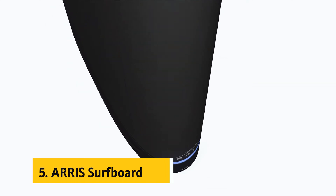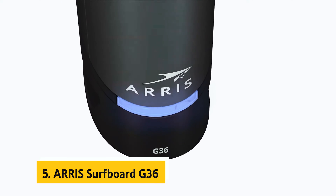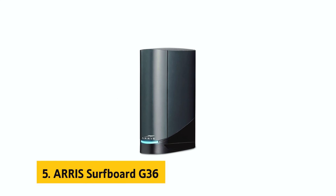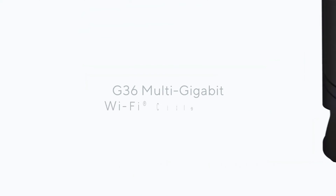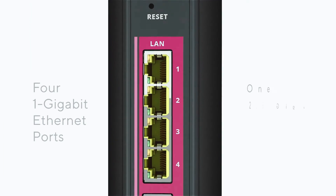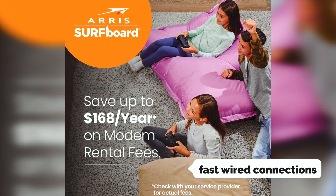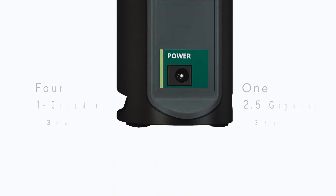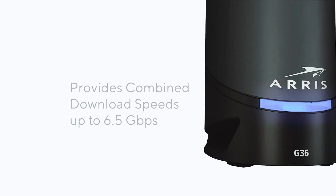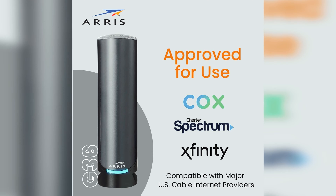At number 5 on our list is the Arris SurfBoard G36. Looking for a versatile and efficient solution to meet all your internet needs? Look no further than the Arris SurfBoard G36. This incredible device has got you covered, whether you require Wi-Fi connectivity, fast wired connections, or high internet speeds. When it comes to wired connections, the G36 boasts impressive specs, allowing you to achieve speeds of up to 2,500 Mbps.